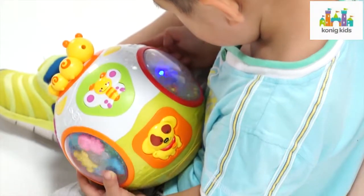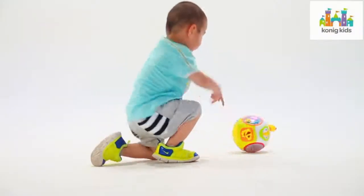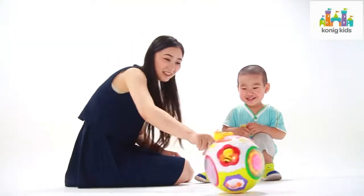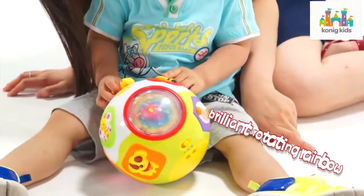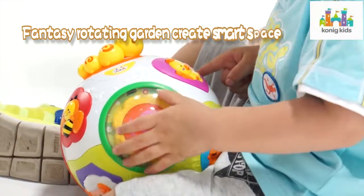The scientific setting of static and dynamic modes meets the entertainment needs of the baby in different moods. Dynamic mode configured with a motor drives the ball rotating in 360 degrees — brilliant rotating rainbow, the dazzling sea world, fantasy rotating garden.